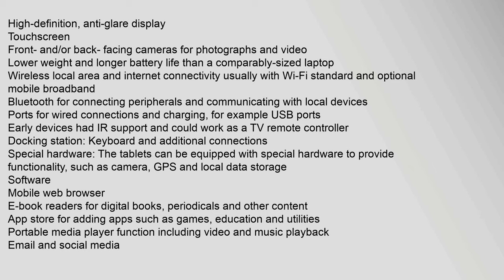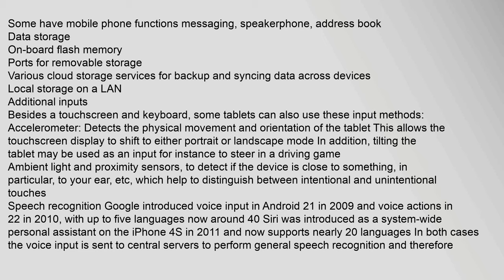Hardware features of tablets include high-definition anti-glare displays, front and/or rear cameras, lower weight and longer battery life than comparable laptops, Wi-Fi and optional mobile broadband, Bluetooth for peripherals, and USB ports for wired connections and charging. Special hardware can provide GPS and local data storage. Software features include a mobile web browser, e-book readers, an app store, portable media player functions, email, and social media capabilities.